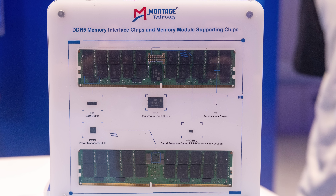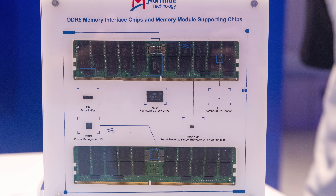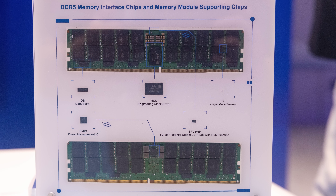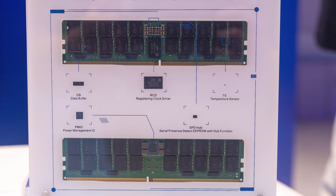One other quick bonus mention is Montage Technology. You might see their chip in a lot of DDR5 modules. We always talk about the DDR5 DRAM that goes on the DIMMs, but there are other components you see on these modules. They had a little display showing what all the little extra pieces they make are — and I just thought it was really cool that they talked about the little bits on the DIMM modules that we don't normally discuss. So we're going to give them a bonus mention for that as well.